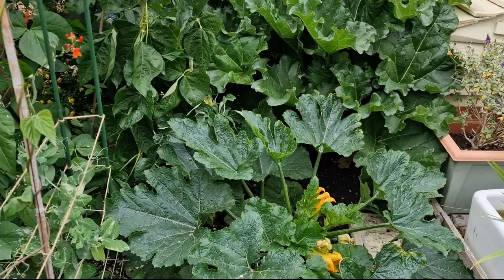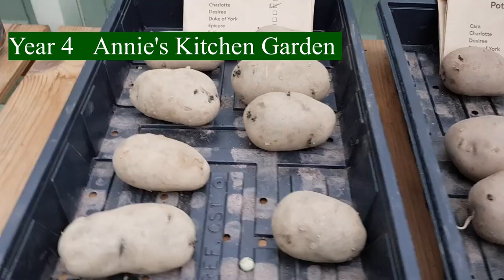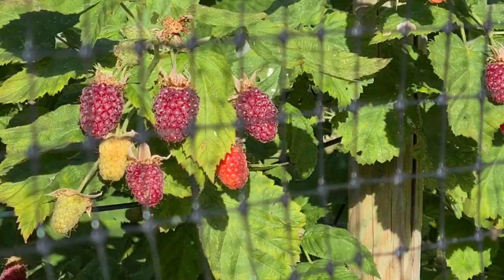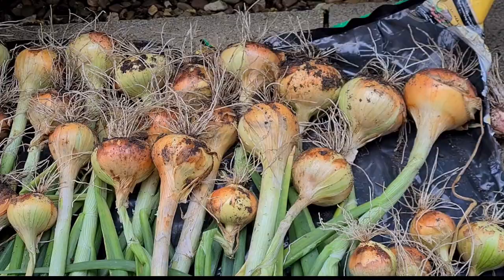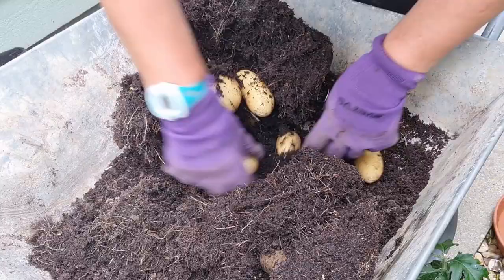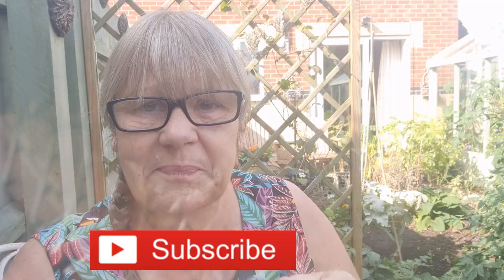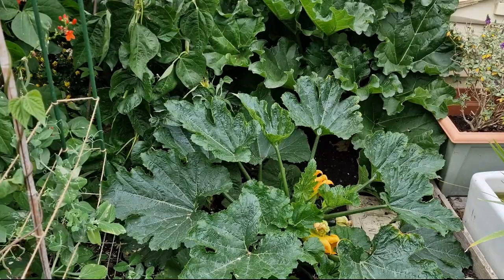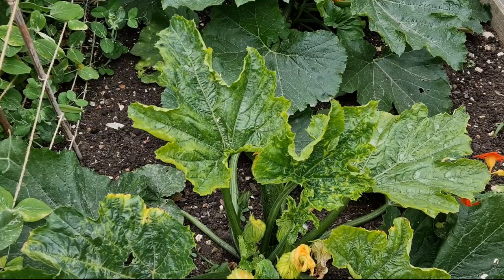I didn't have any intention of filming today, but I'll show you what I've discovered. I've got two courgette plants, but I've taken my eye off the ball. Look at this one — it's got mosaic virus, so the whole thing's got to come out.